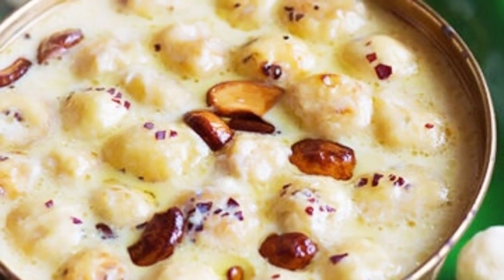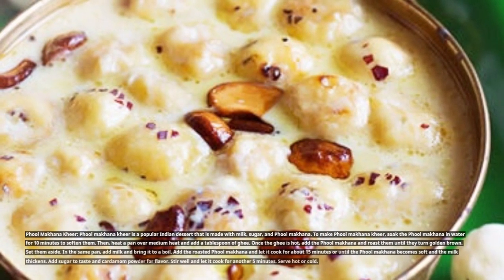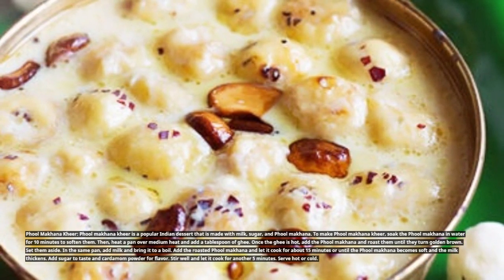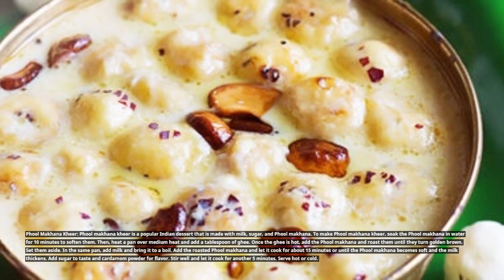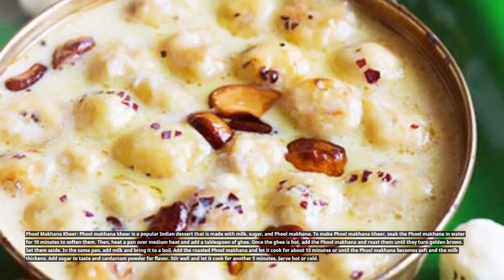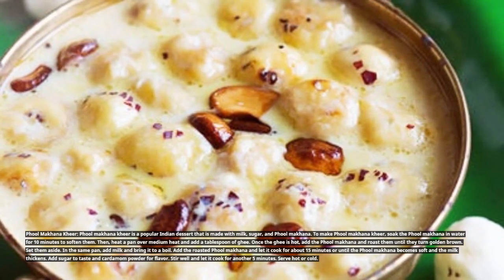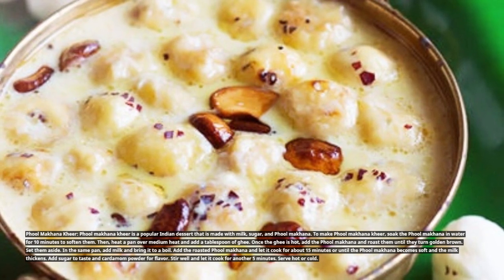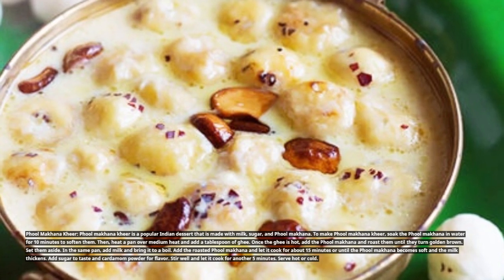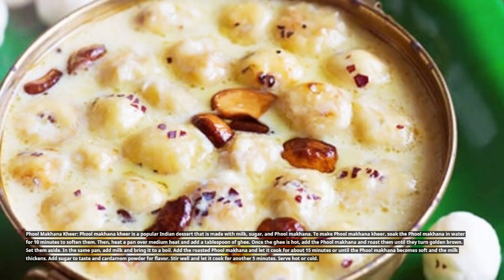Full Makana Kheer is a popular Indian dessert made with milk, sugar, and Full Makana. To make it, soak the Full Makana in water for 10 minutes to soften them. Then heat a pan over medium heat, add a tablespoon of ghee, and roast the Full Makana until golden brown. Set them aside. In the same pan, add milk and bring it to a boil. Add the roasted Full Makana and let it cook for about 15 minutes until soft and the milk thickens. Add sugar to taste and cardamom powder for flavor, stir well, and cook for another 5 minutes. Serve hot or cold.